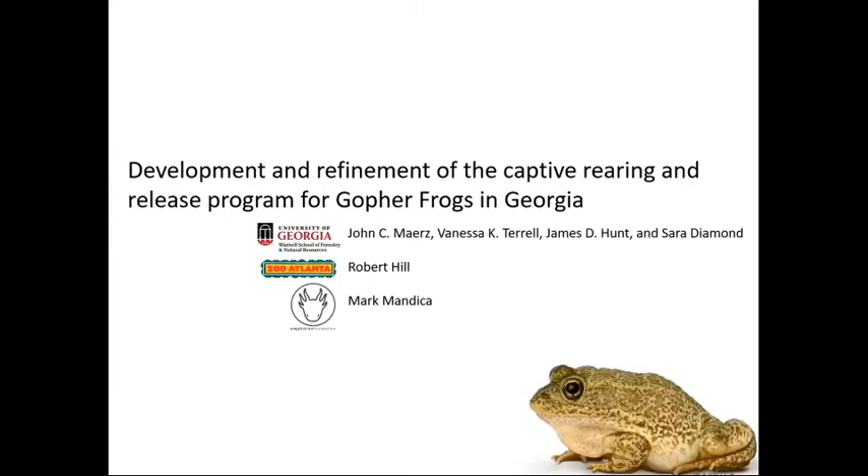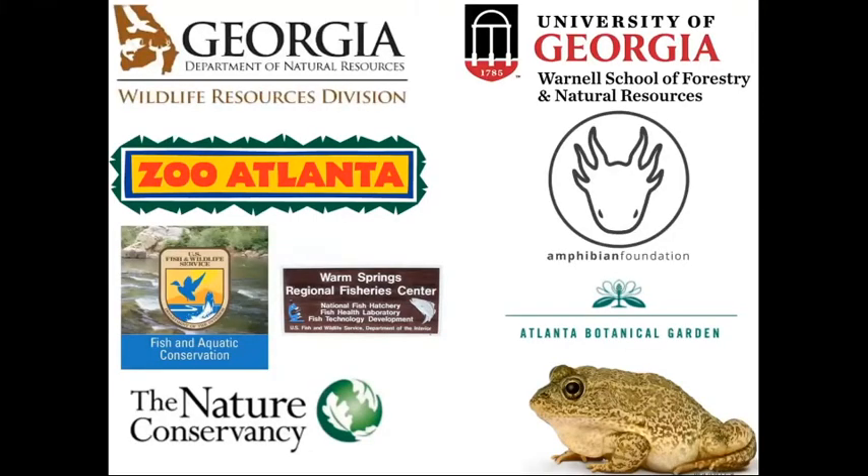I'm going to cover the first portion of this presentation — a little bit about how we've started the project with the gopher frog in Georgia, as well as a little bit of history on the species. In 2007 and 2008, the Georgia Department of Natural Resources and the Atlanta Botanical Garden began a project to captive rear and translocate gopher frogs to a restored property managed by the Nature Conservancy.